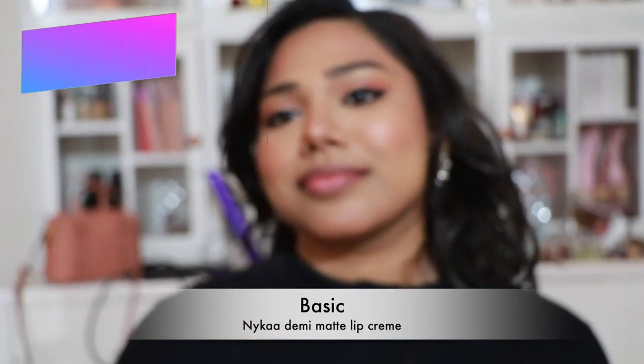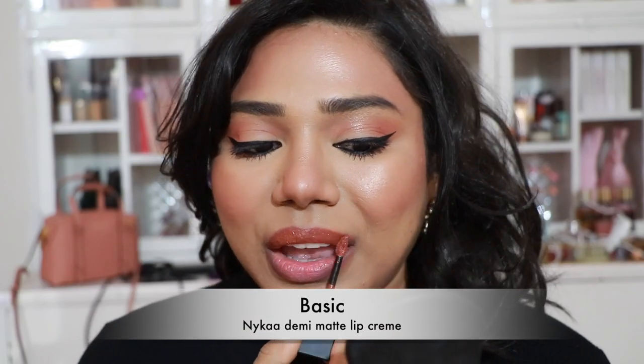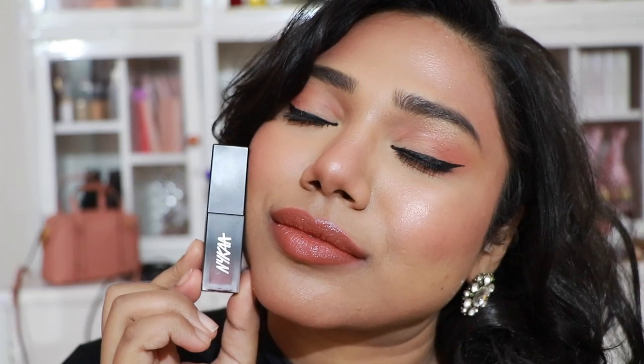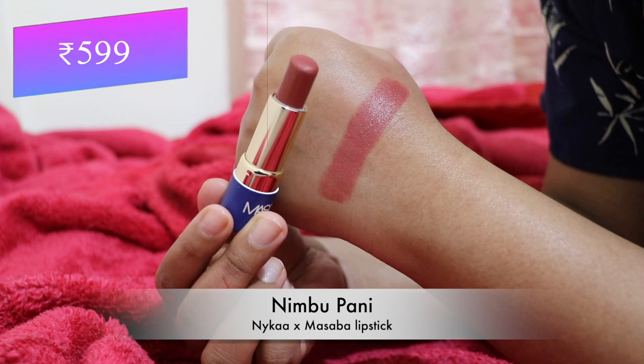Next, the Nykaa Demi Matte Lip Cream in 'Basic' — also featured in my nude brown lipsticks video, which I recommend watching for more peachy brown shades. It's a pretty peachy brown nude that compliments each and every skin tone.